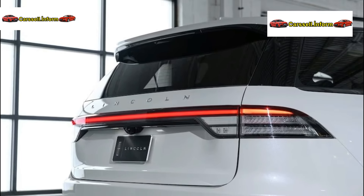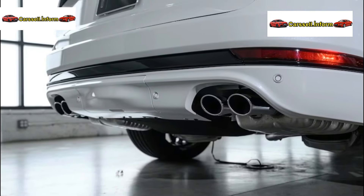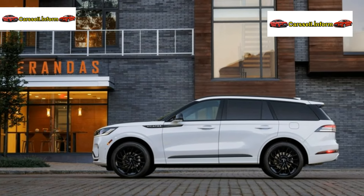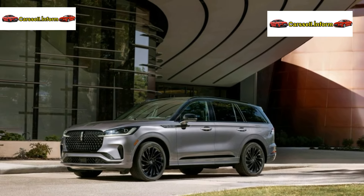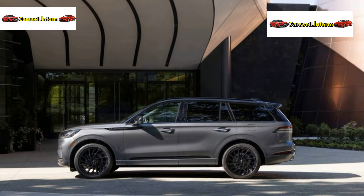Premier, Reserve, and Lincoln Black Label models feature distinct wheel designs complemented by black exterior accents. For a premium touch, the Lincoln Black Label Special Edition Package offers a black painted roof, 22-inch ebony black bright machined wheels, and various black exterior elements.